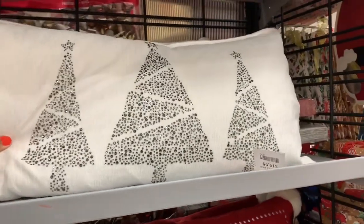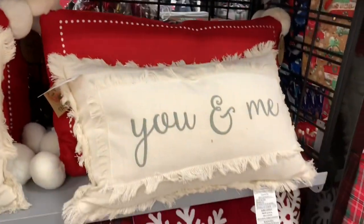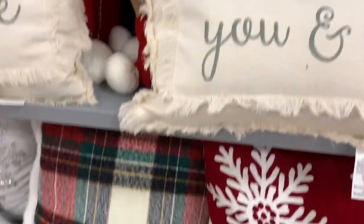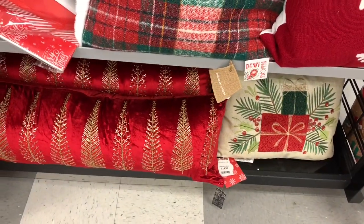They have this pretty one right here with the trees — the price of it is $19.99. They have all of these styles right here, and they also have the longer pillows as well for $14.99.